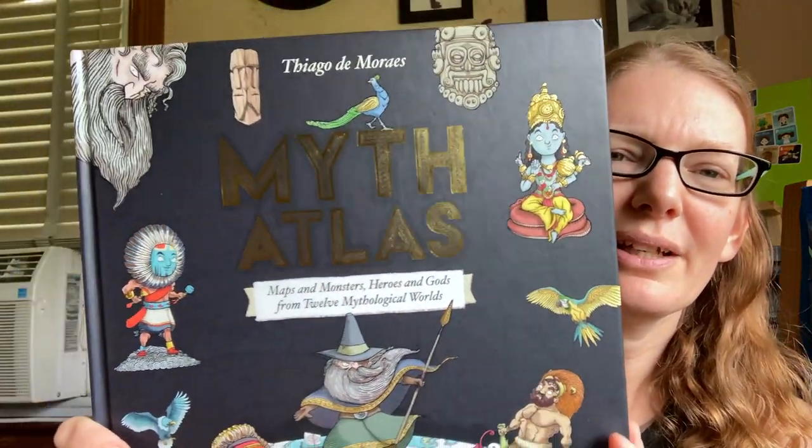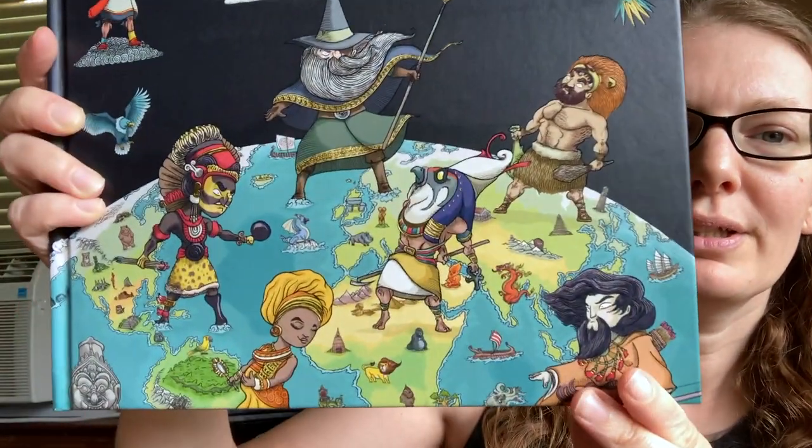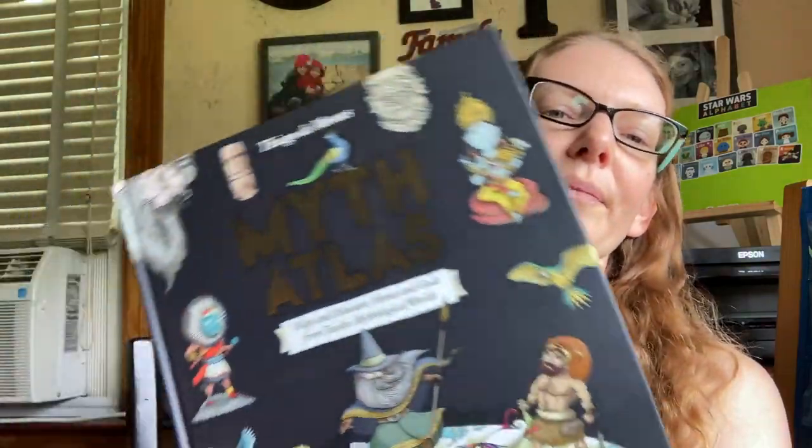So I got this book called Myth Atlas — there's a really bad glare — it's called Maps and Monsters, Heroes and Gods from 12 Mythical Worlds, and the illustrations are just gorgeous. I'm going to be using this as the basis of our course. It has 12 different worlds, so I figure we could do a couple of weeks on each world to make it last through the whole year, and then use some other resources as well.